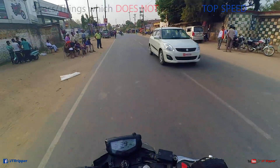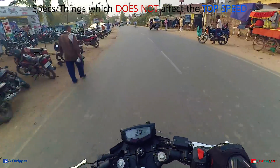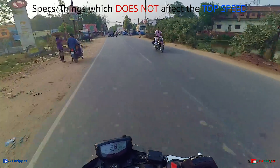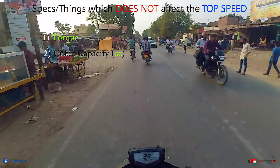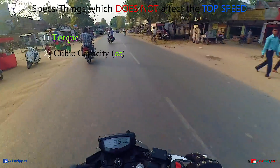The things which have zero impact on the top speed of any bike: the first is torque. No matter how much torque your bike has, it won't affect the top speed. Second is CC — doesn't matter how much CC your bike has, that won't have an iota of effect on the top speed.